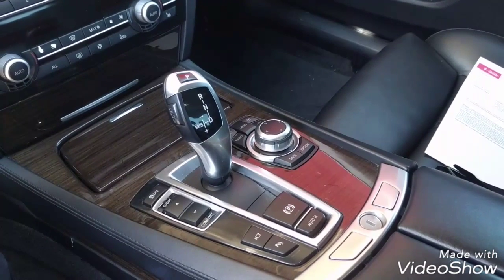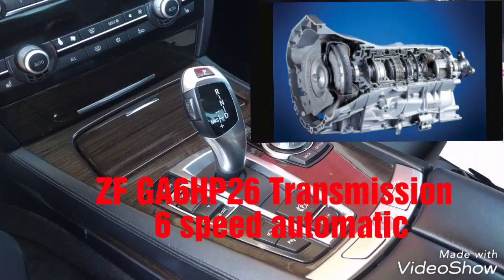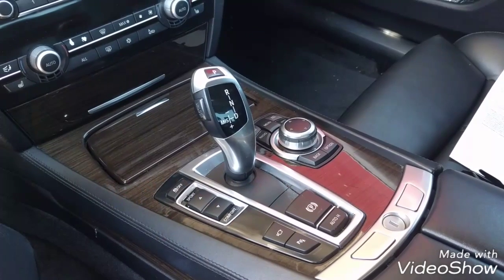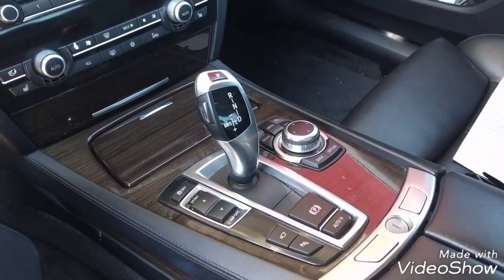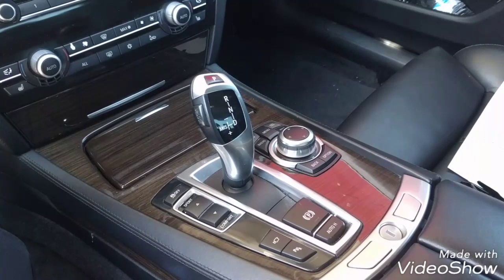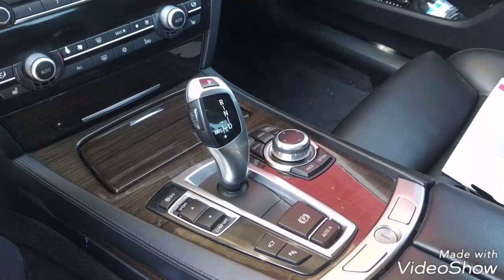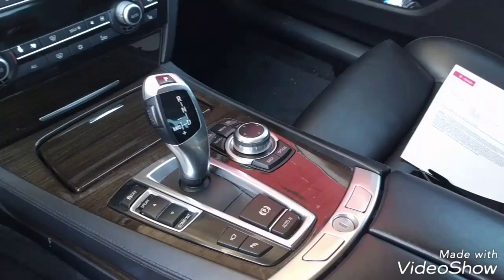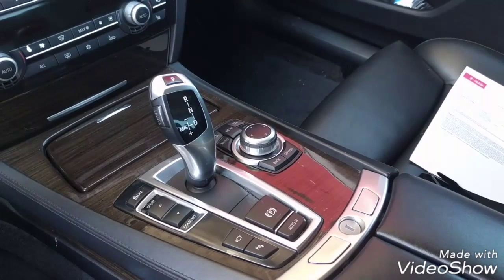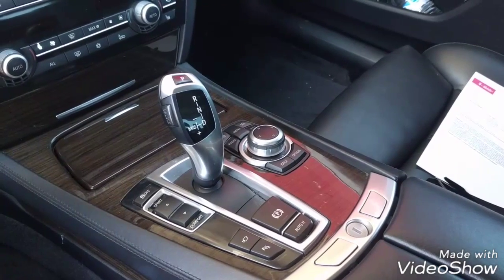I'm going to talk about the transmission on my BMW 750i. I have no problems with this BMW transmission. This is a 6-speed automatic transmission. Still, there are some other common problems that people mention. I recommend replacing the transmission oil every 50,000 to 80,000 miles to improve the life of your transmission, especially if you drive the BMW every day. Service the transmission often enough so you prevent any premature damage.